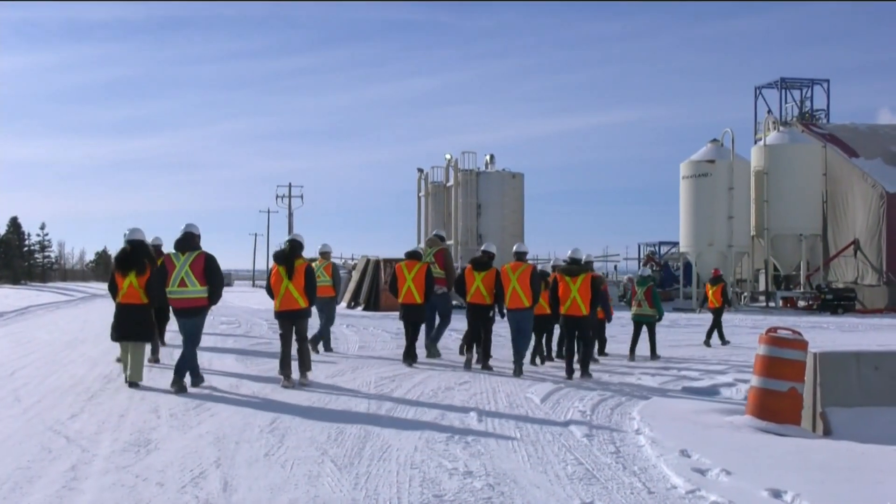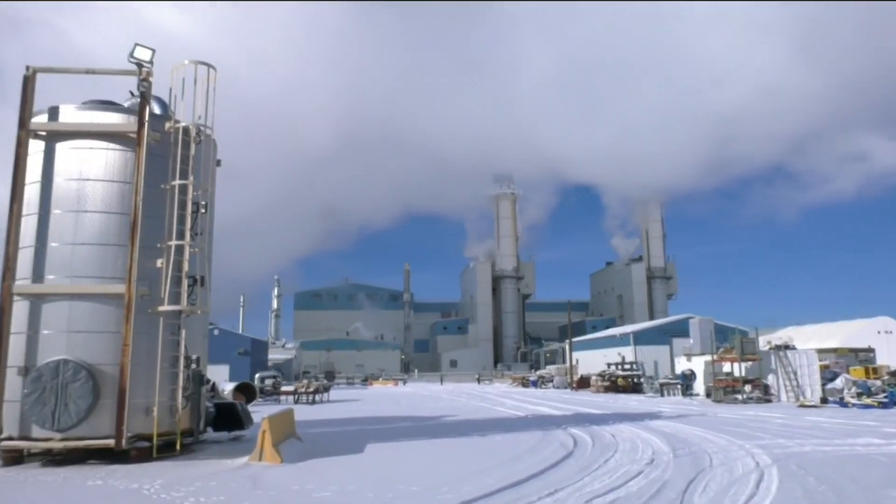We're seeing a lot of geopolitical upheaval, but also the world is changing — shifting to clean energy and clean technologies. Last year, over $2 trillion was invested in the clean energy sector.